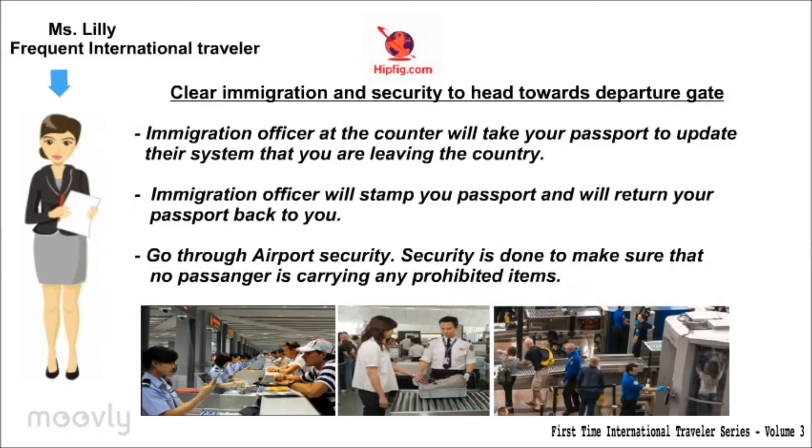Clear immigration and security to head towards the departure gate. Immigration officers at the counter will take your passport to update their system that you are leaving the country. They will stamp your passport and return it to you. Go through airport security, which is done to make sure that no passenger is carrying any prohibited items.